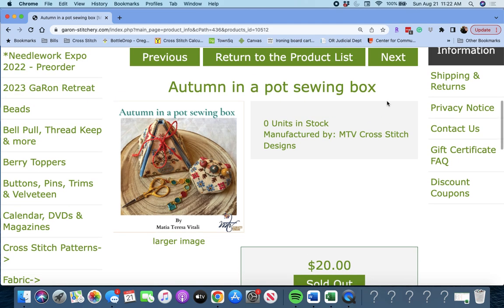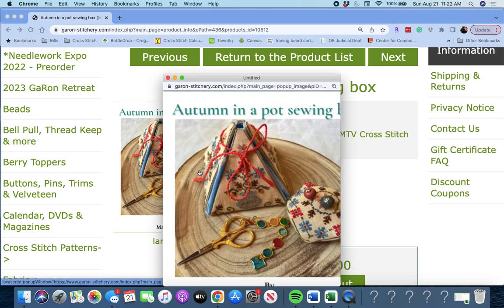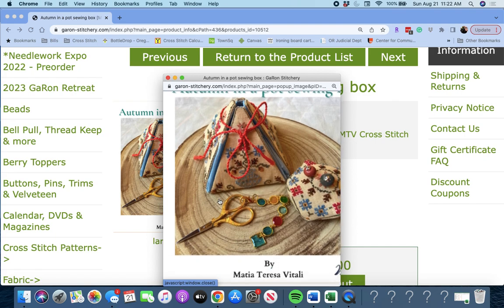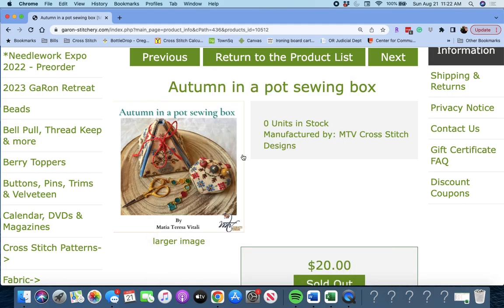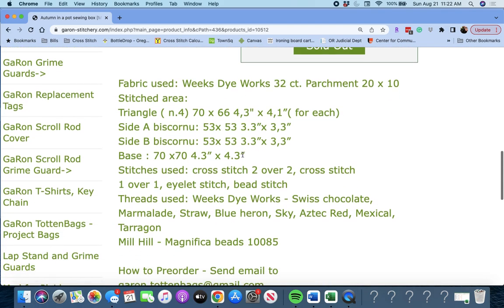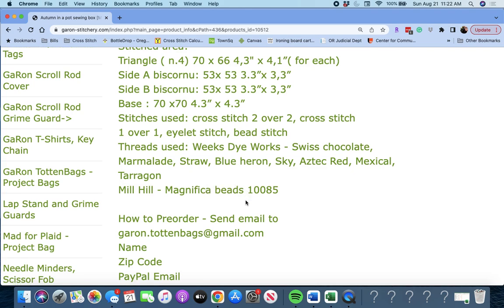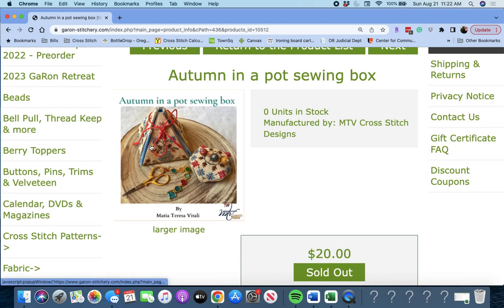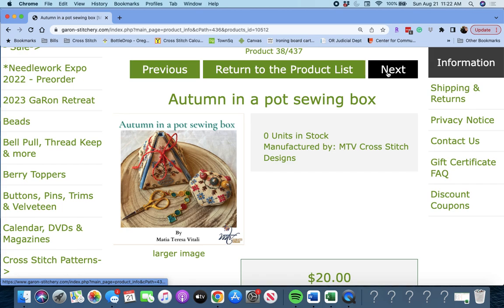Next up, 'Autumn in a Pot Sewing Box,' also by MTV Cross Stitch Designs. That's cute — and it looks like this would fold down into something. There are beads in it. There's a pin cushion and then it's a sewing box, I guess. You can probably fit your needles in there, maybe some floss, that type of thing. Cute.